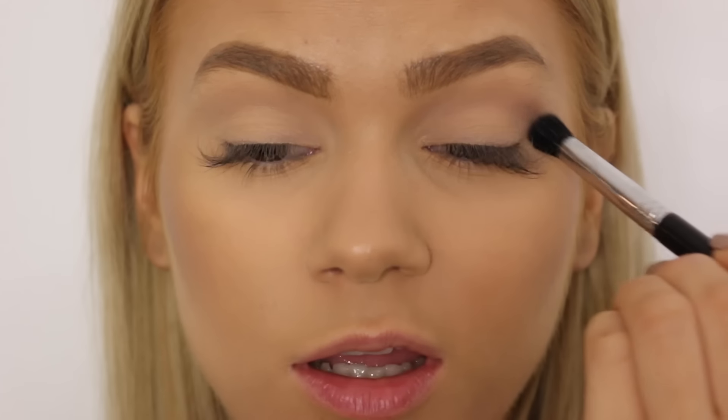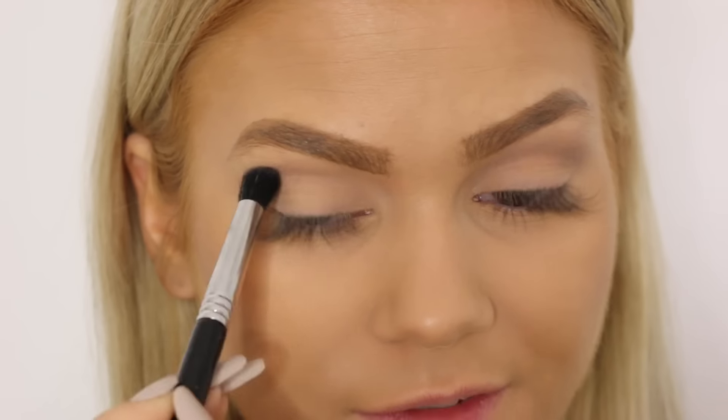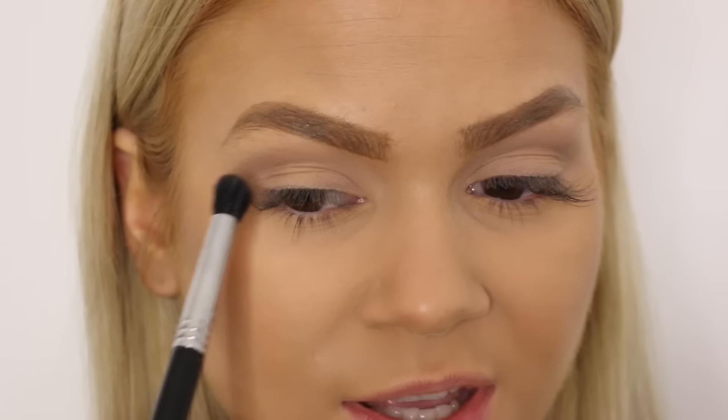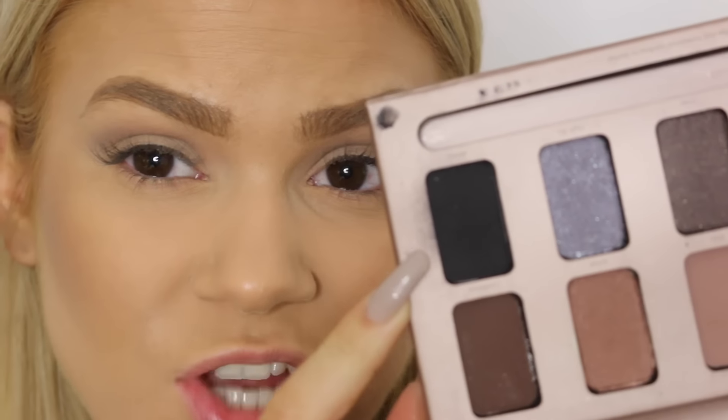I still feel like I need a tiny bit of definition in my crease, so I'm just going to be using the Stila In the Light palette. I haven't used this palette in ages and I'm going to use a color called Bliss right there — it's matte. The secret to good eyeshadow is blending. I still want some more definition, so I think I'm just going to be using Sandstone, especially in my outer corner, so we can get a really defined crease without being too much. I love the defined crease — I always do kind of a soft cut crease on myself because I think it really opens the eyes. Now I'm just going to use a mix between Ebony and Sandstone — the dark shade and the brown shade under my eyes — just to define a tiny bit more and give a bit more of a grungy look.